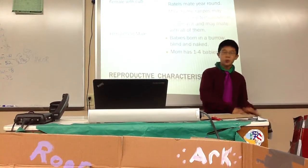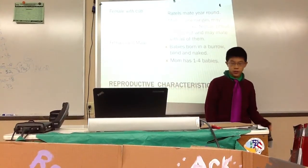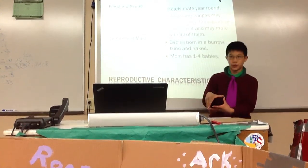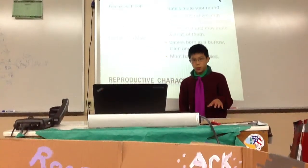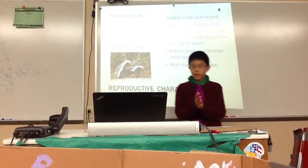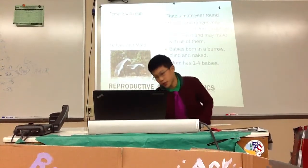Reproductive characteristics: Ratels mate year round — there's not really a certain mating season, but most usually mate later in the year. A male may have a huge home range of about 500 miles, which could include 13 female home ranges of about 100 to 150 kilometers. The babies are born in a burrow, blind and naked. The mother will have one to four babies.